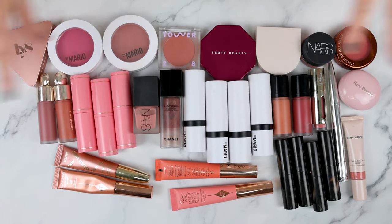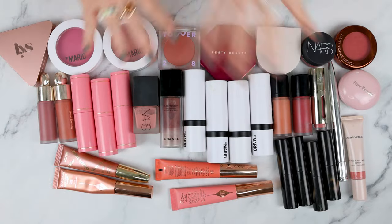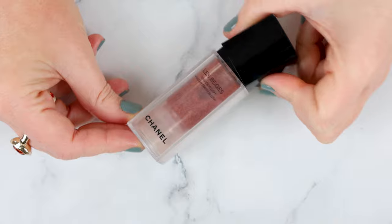I have a thing for cream blushes, okay? You might have a smaller collection, you might have a larger collection — completely judgment-free zone. I do need to count how many I have though, because I actually don't know. Let's start off with Chanel, shall we? It seems only fitting.